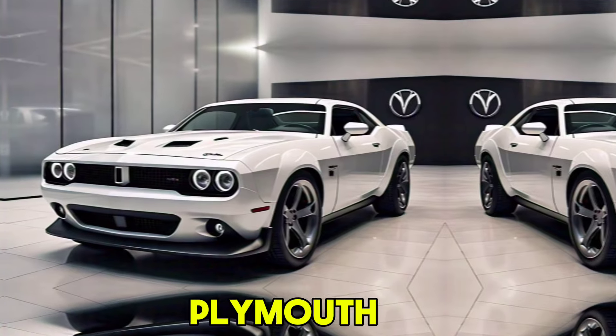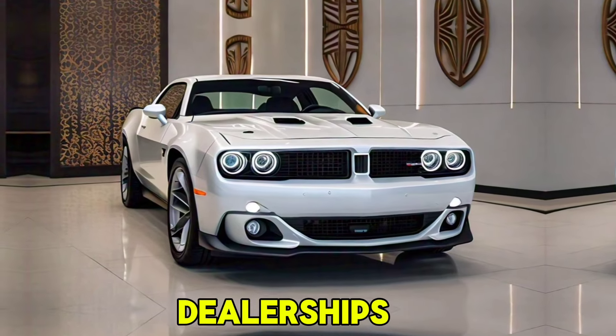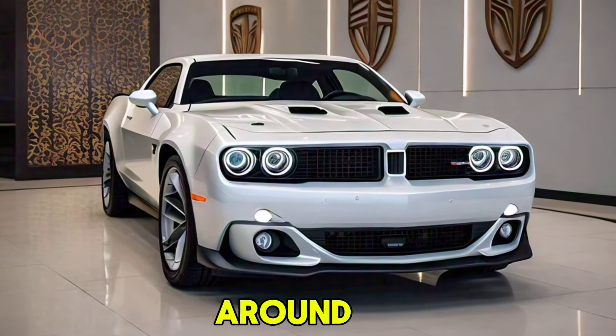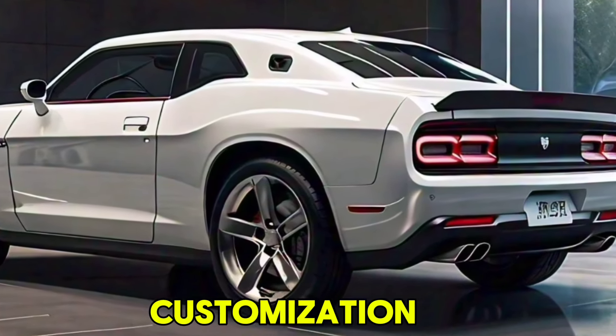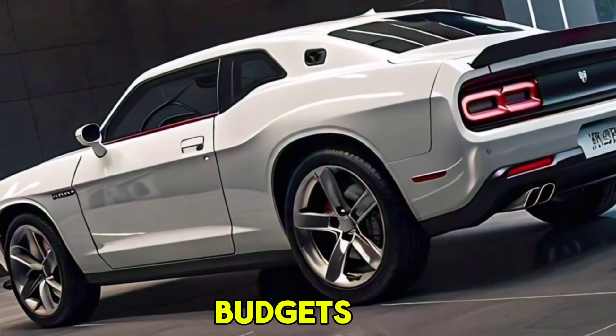The 2025 Plymouth Hemi Kuda is set to hit dealerships in the fall of 2024, with a starting price of around $75,000. Various trim levels and customization options will be available to suit different preferences and budgets.